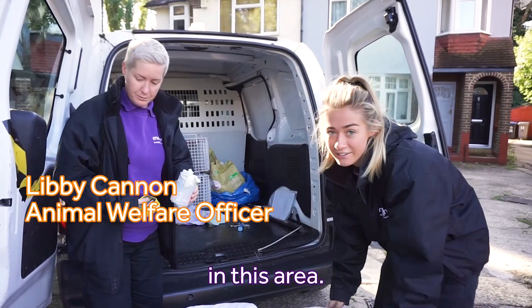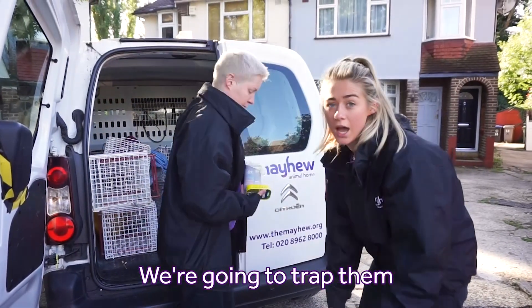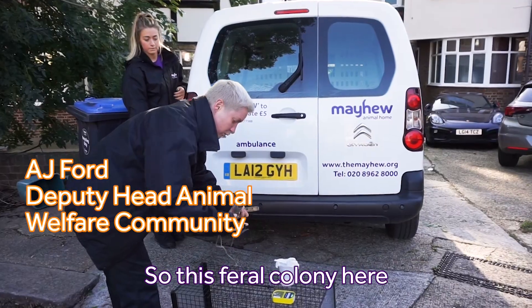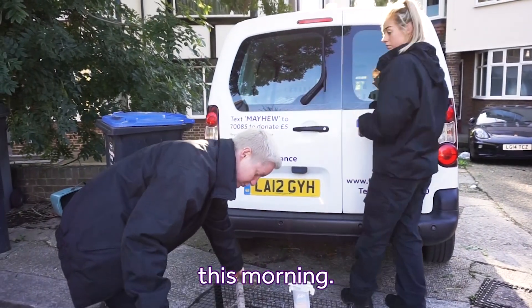There are loads of feral cats in this area. We've been called because there were a few kittens around as well, so they haven't been neutered. We're going to trap them, get them neutered, and then bring them back. This feral colony has an existing feeder who we're working with to identify all of the cats who haven't been neutered this morning.